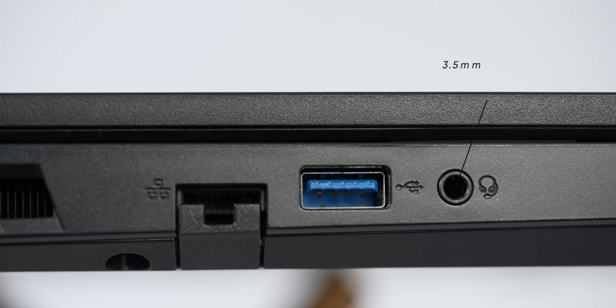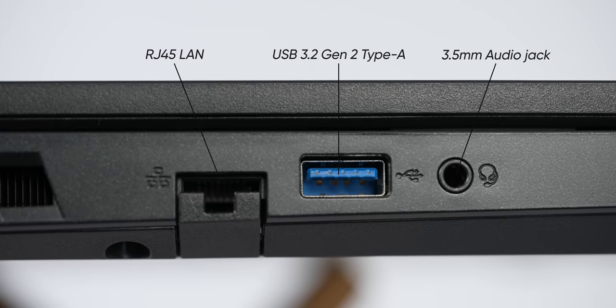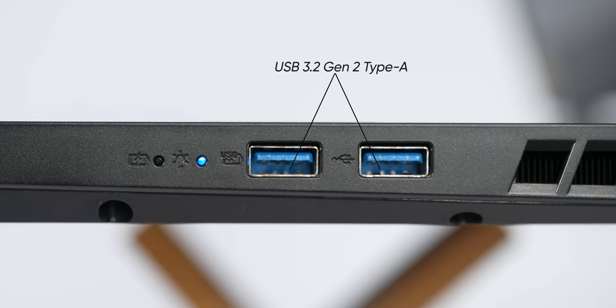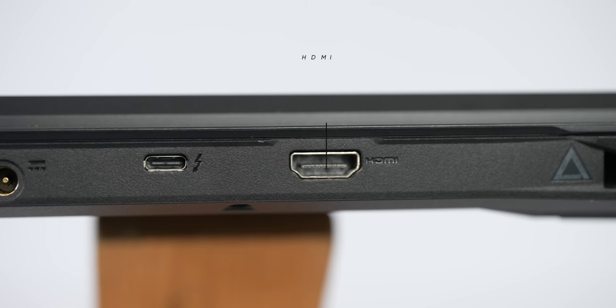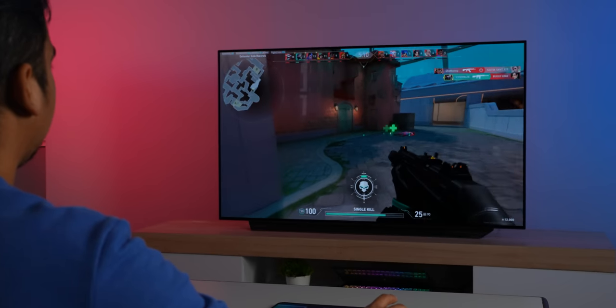There is a headphone jack on the left side, along with USB-A ports and an RJ45 LAN port. On the right side, there are two USB-A inputs. The Nitro 5 2022 also includes an HDMI 2.1 port and a Thunderbolt 4 port, which is impressive for a budget gaming laptop.